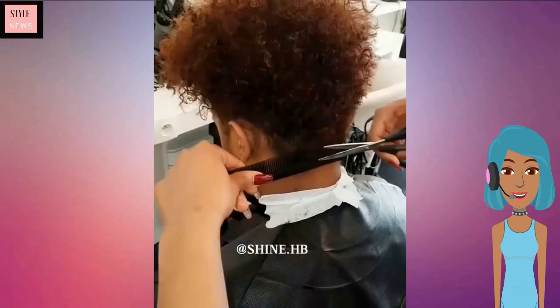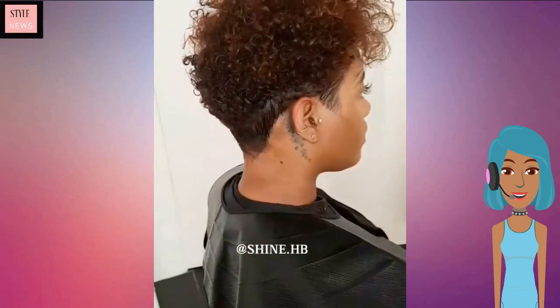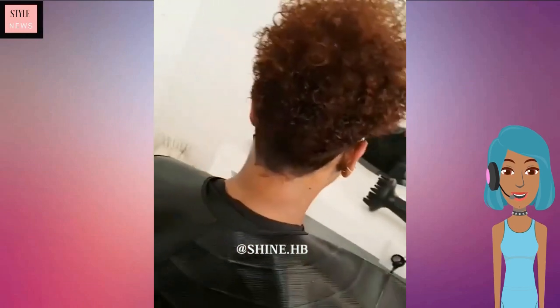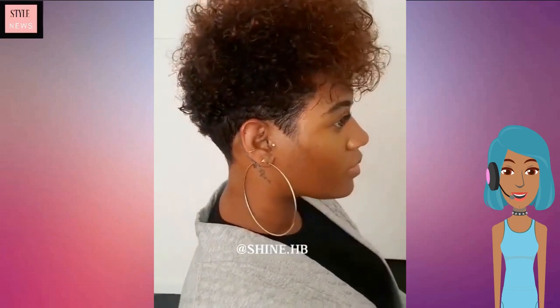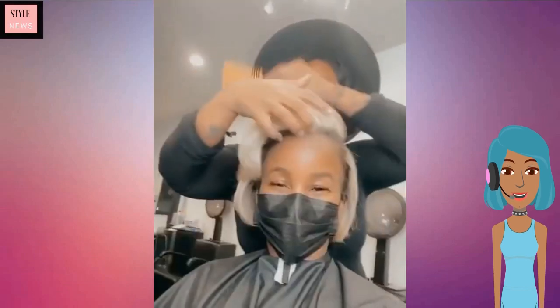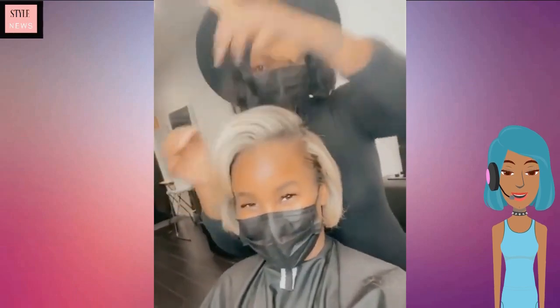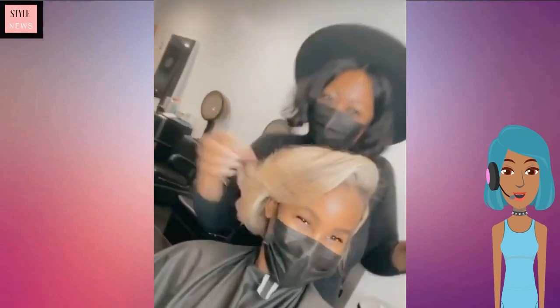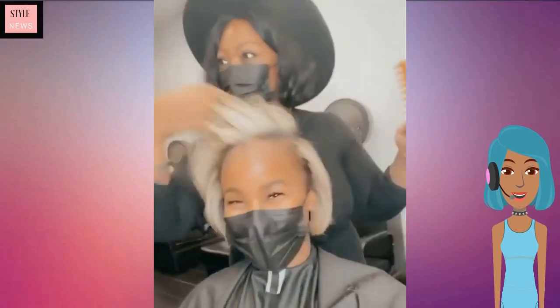We see a blonde pixie cut, and then it looks like we're going to see a hair transformation. This one does feature that signature tapered cut and she has a pop of color at the top. Then we see another classic bob as well as a blonde bob — love that hair color against her complexion.